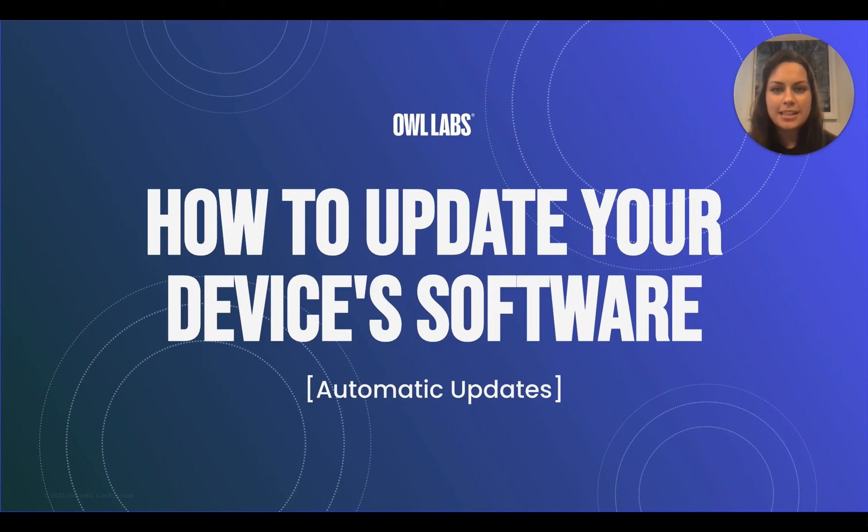Hi there, I'm Kelly from Owl Labs, and today I'm going to teach you how to automatically update the software on all of your Owl Labs devices and keep them up to date. It's really important to keep your devices updated to the latest software version, not only to ensure their best performance, but also so that you have access to our newest features, security patches, bug fixes, and more.